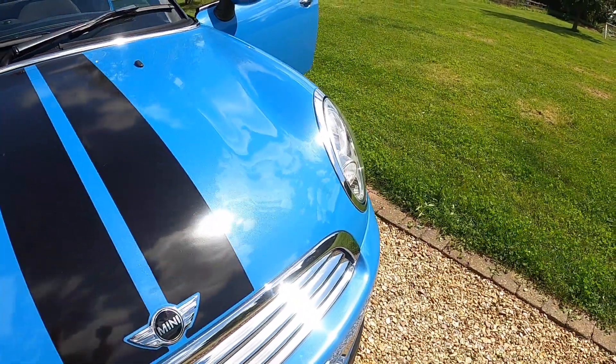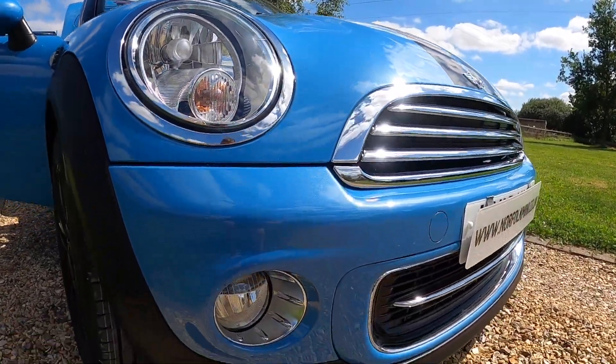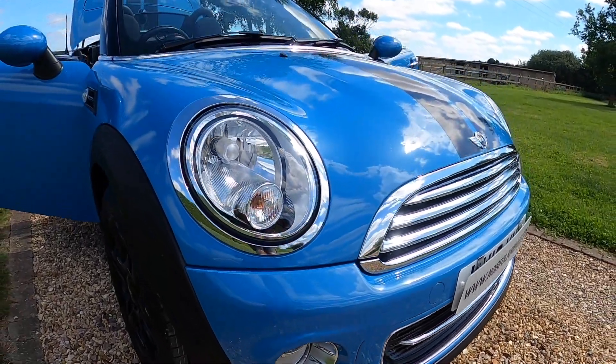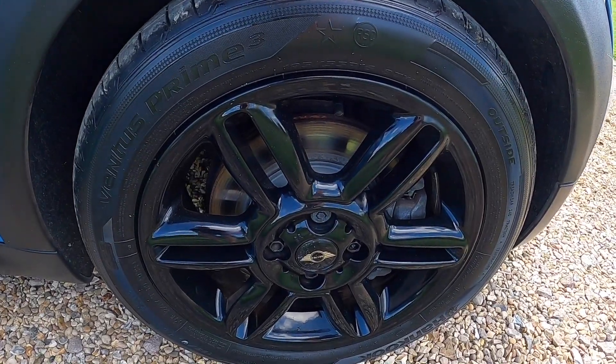It's got the black bonnet stripes and it's got the Chilli pack, so it comes with additional chrome trims, clear indicator lenses, and front fog lights. It also has the upgrade gloss black 16 inch twin spoke alloy wheels.